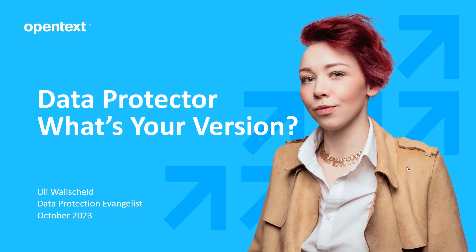Hello, my name is Uli Walzeit and I'm the data protection evangelist for OpenTax Data Protector. I'd like to provide some compelling reasons for you to consider upgrading your Data Protector environment.